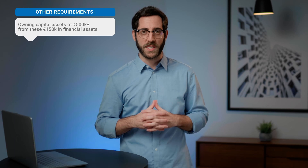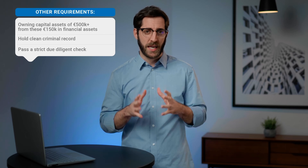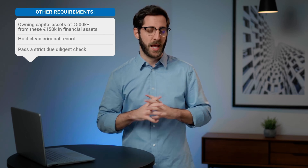Other requirements include having enough money to live comfortably in Malta, including own capital assets of no less than €500,000, of which a minimum of €150,000 must be in financial assets. You also need to hold a clean criminal record, pass a strict four-tier due diligence check, and must not be deemed a security threat under any circumstances.